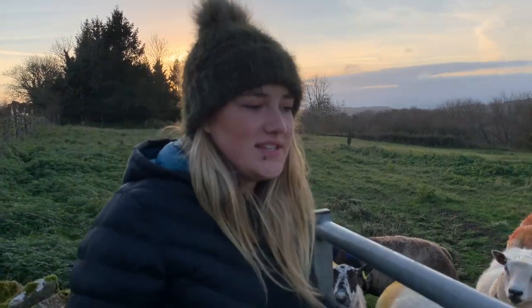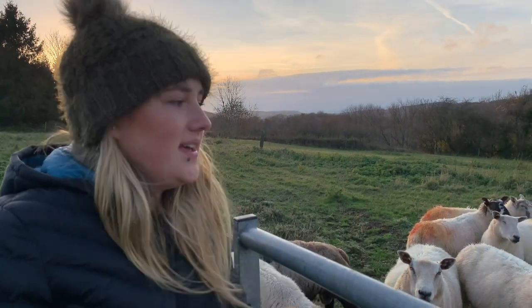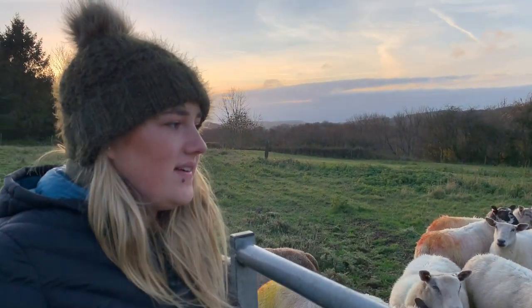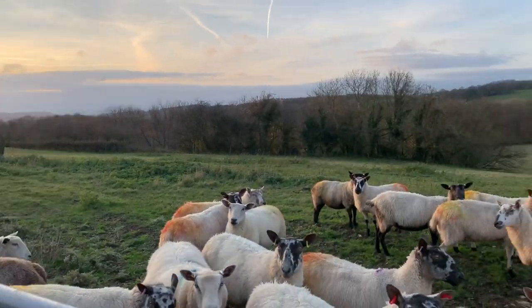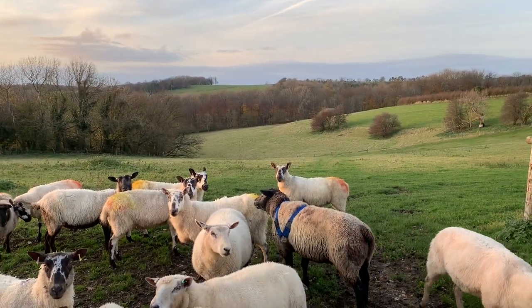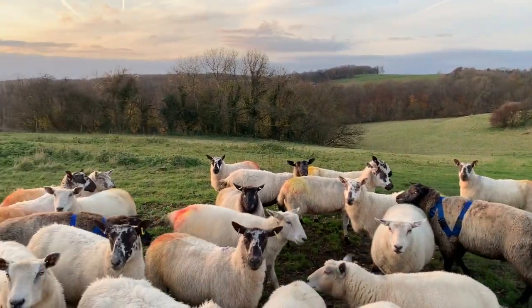So we've just come up to Bidfield to check our ewes. They've been in with the rams for seven days now. The rams are wearing harnesses with a crayon to mark the ewes, so we'll be able to tell who's hopefully a mam and who isn't at the minute.